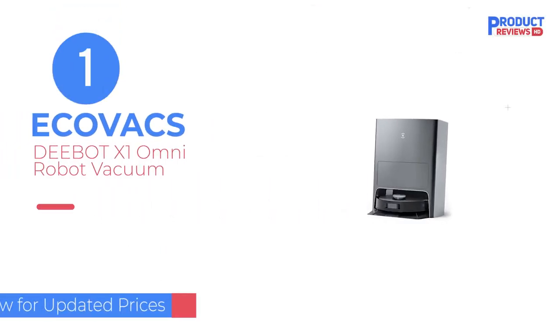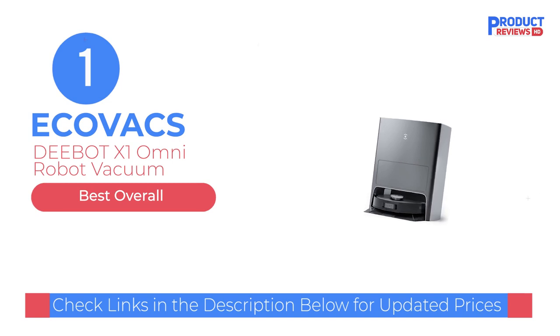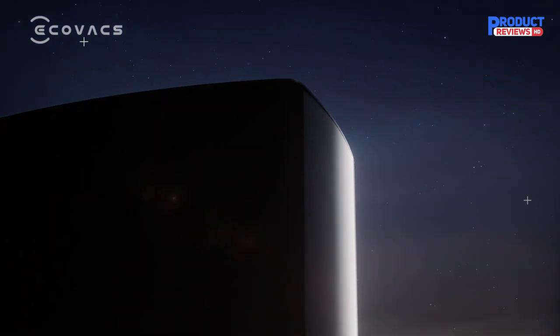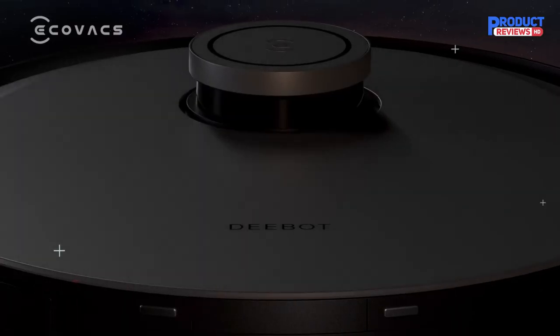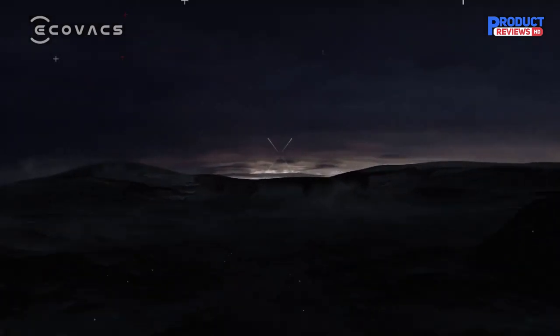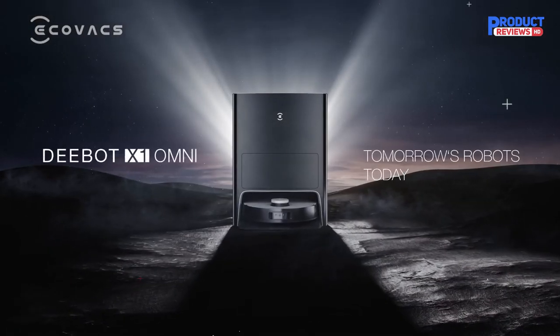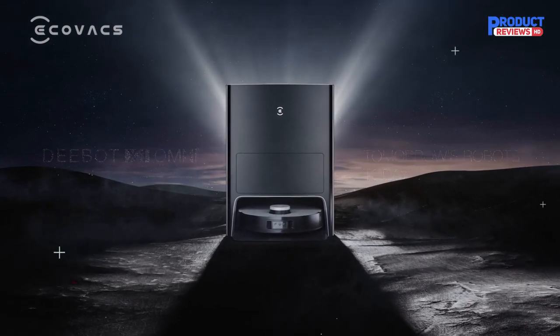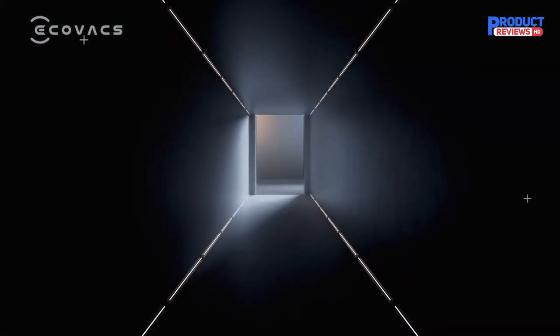Our recommendation number 1: the Ecovacs Deebot X1 Omni Robot Vacuum. The Deebot X1 Omni is the most expensive floor cleaning robot we've reviewed, but it's also the most advanced. It can both vacuum and mop, empty its own dustbin, and wash and dry its own mop cloth, representing a major step forward in robotic floor cleaning.